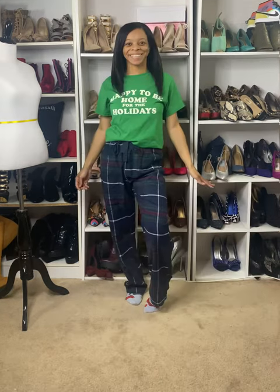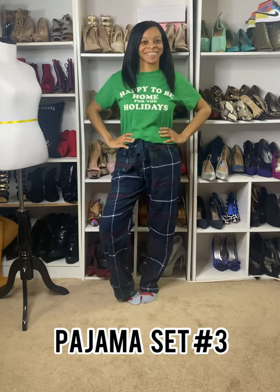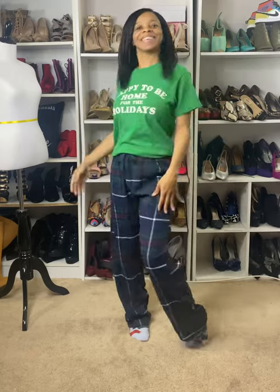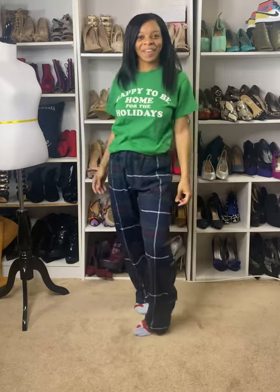And then finally I have pajama set number three. I have this green shirt that says 'Happy to Be Home for the Holidays' — so cute, perfect for your pajama set. And then I paired that top with just some traditional navy blue, green, and red plaid pants. Simple, comfortable, and cute for your pajama party.